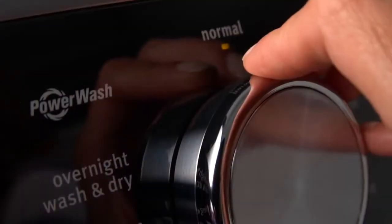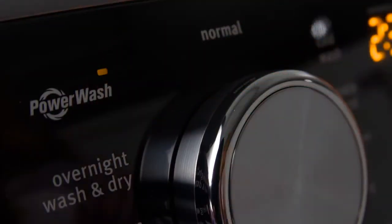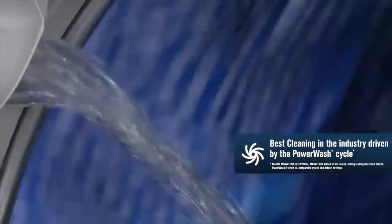Then we add powerful American engineering designed to clean whatever life throws at you. The exclusive power wash cycle, with a combination of extra wash action and a thorough rinse, puts the best cleaning in the industry at your disposal.